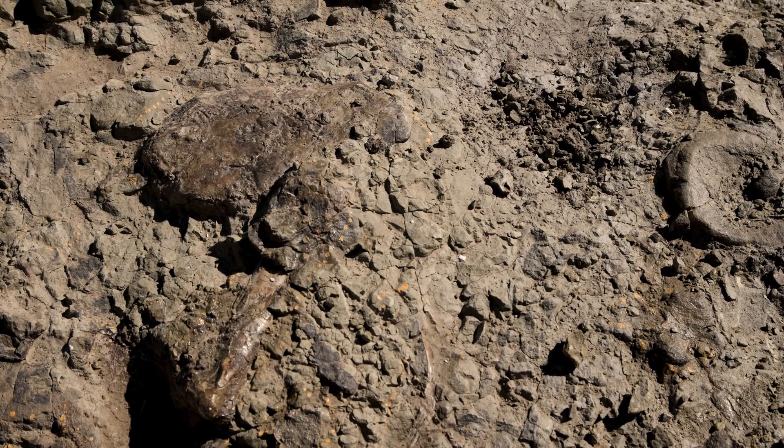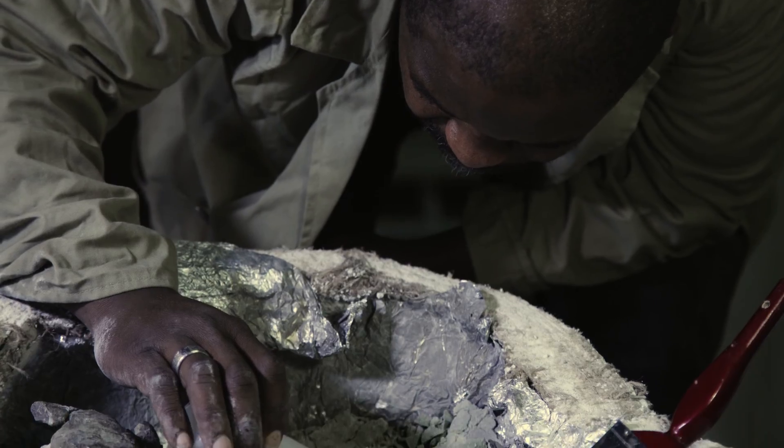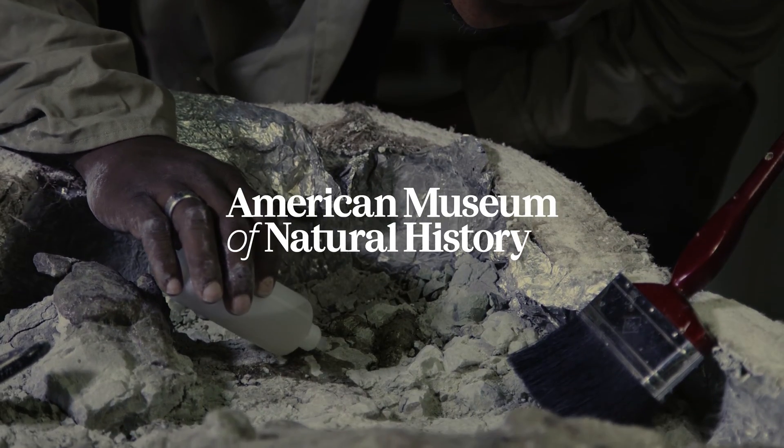In South Africa, in the late Triassic, almost everything we found is new. In fact, we haven't found anything that was previously known before.